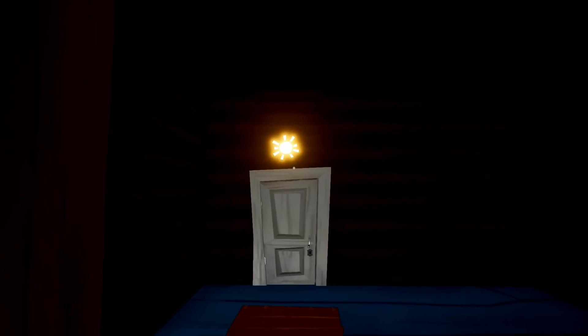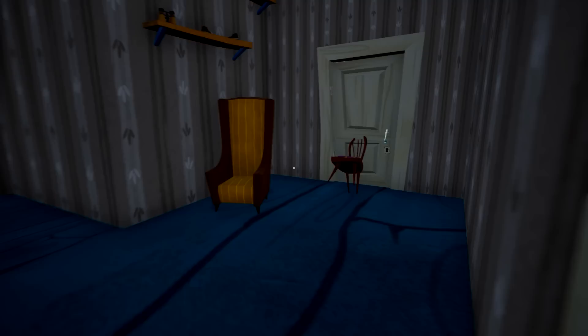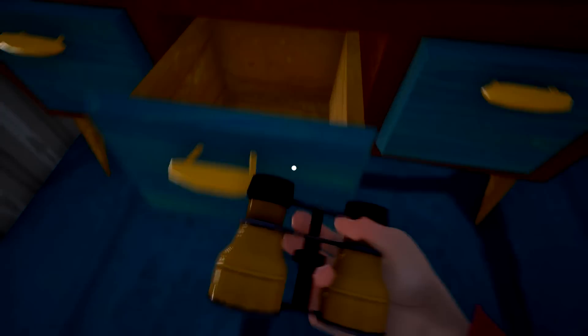This room opens on its own during the sunny days, so it should open now. Here we go. Here it is — there's more binoculars. Give me that. There we go. That's all I wanted.